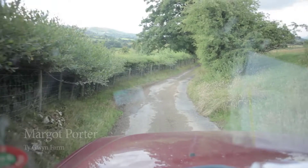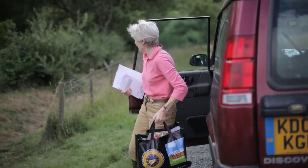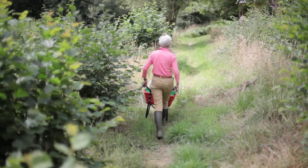We wanted to do something different, something where people could come and really get away from it. We had this ideal situation down here by the stream and in the wood, so we looked at building it there.